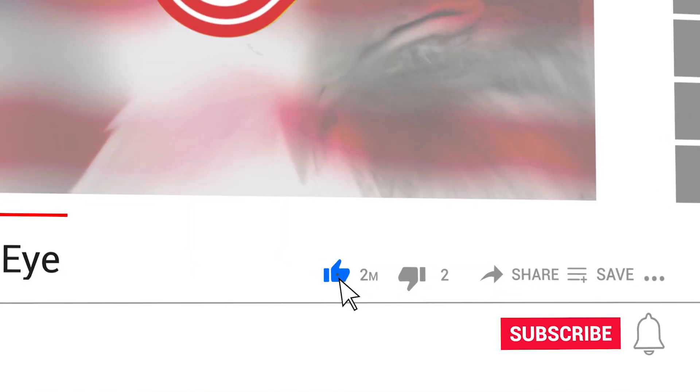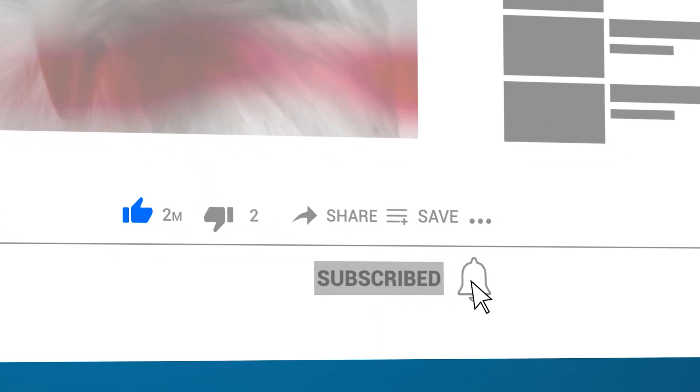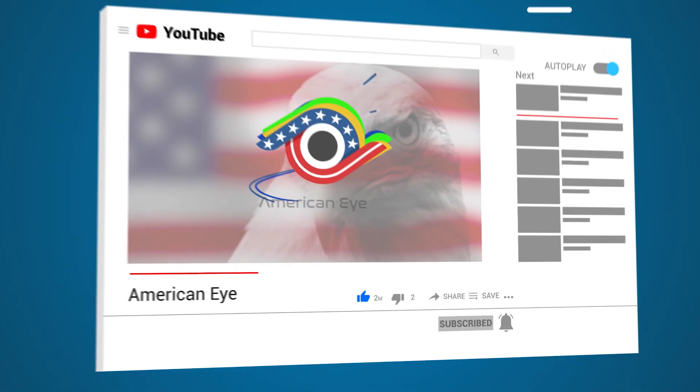Tell us in the comments below — what is your position on using these animals for research? And don't forget to subscribe if you haven't already!